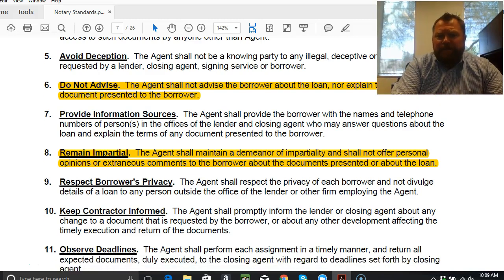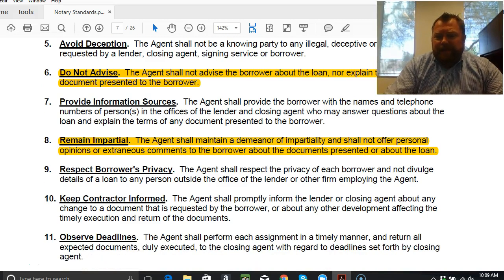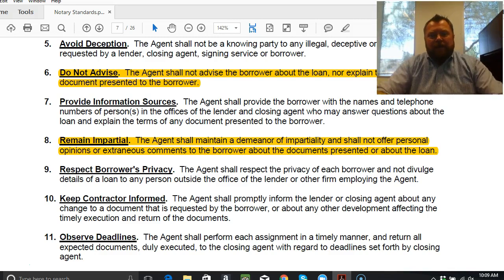Number ten — keep the contractor informed. This means you're going to let everybody involved in the transaction know if there's anything that comes up that might halt the signing, any major concerns, or anything that comes to light at the signing that affects what's going on. Just keep everybody in the loop.